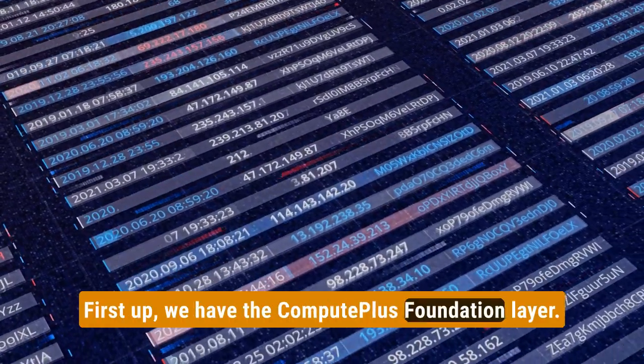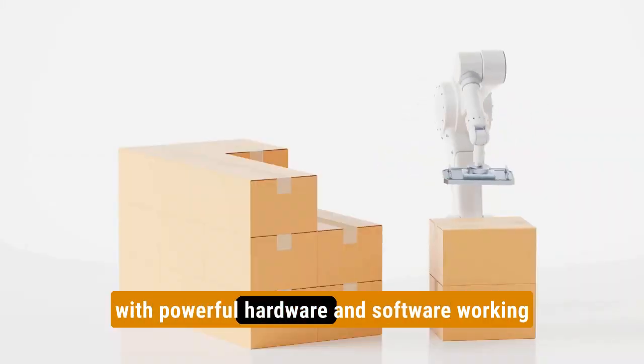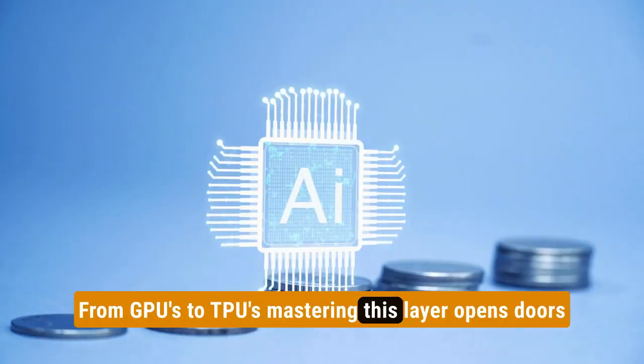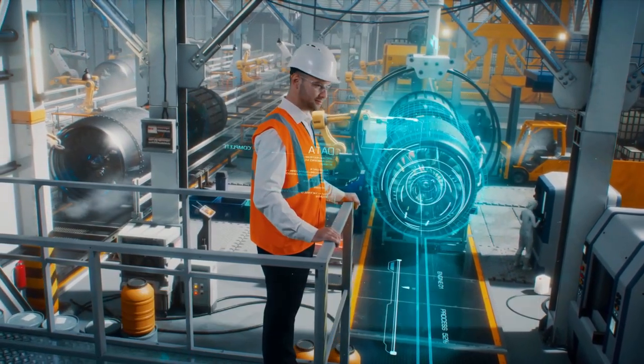First up, we have the Compute Plus Foundation layer. This is where the magic happens, with powerful hardware and software working together to crunch those complex algorithms. From GPUs to TPUs, mastering this layer opens doors to roles like AI engineer or research scientist.